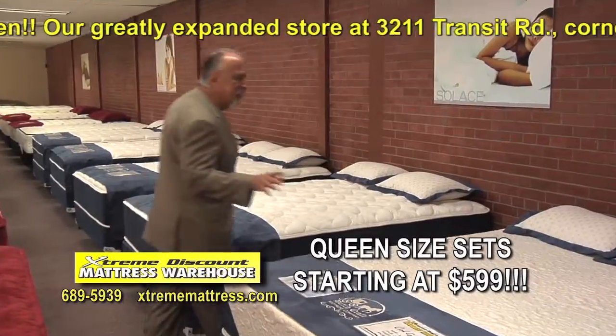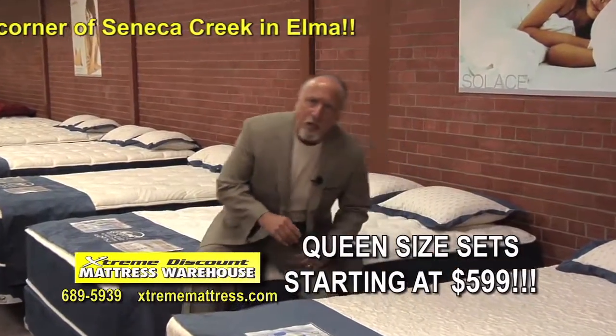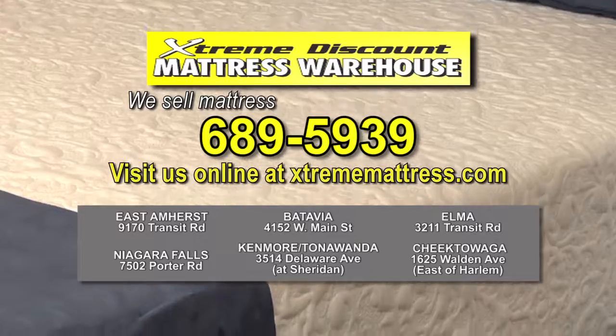With queen size sets starting at $599, we sell mattresses for less — a lot less.